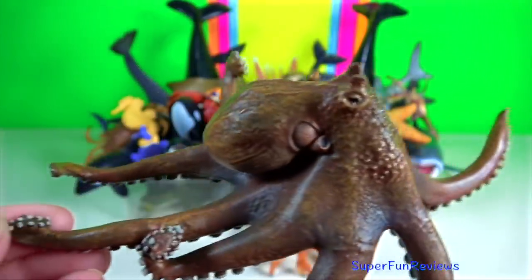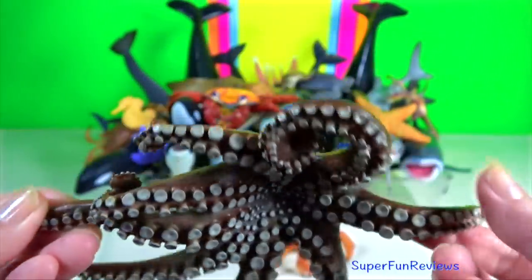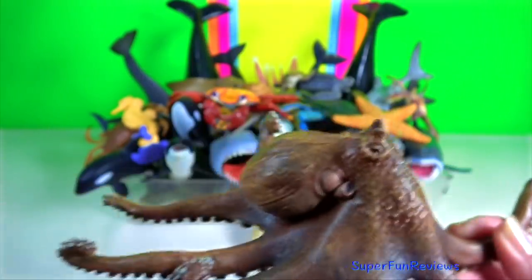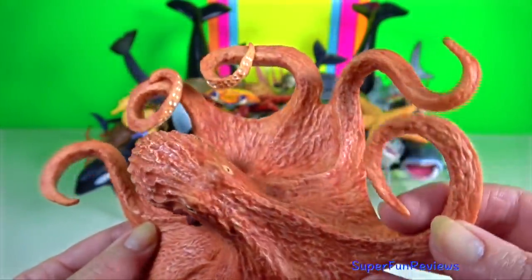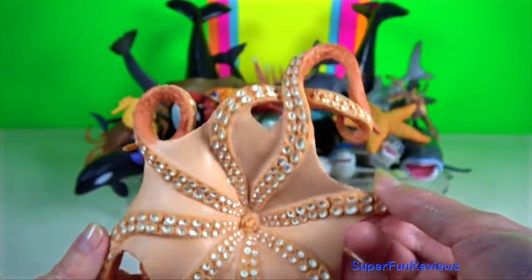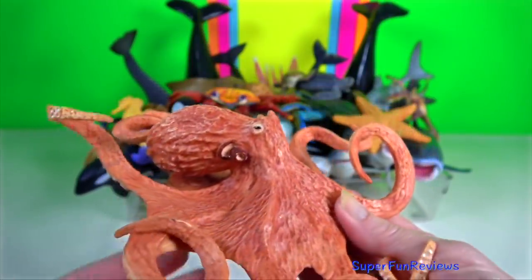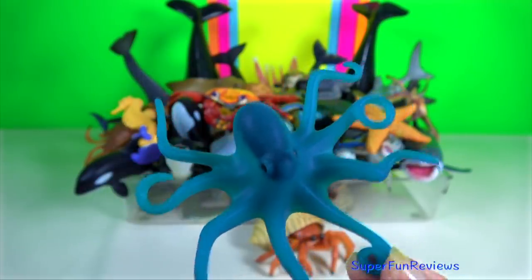Octopus. The soft body can radically alter its shape, enabling octopuses to squeeze through small gaps. They trail their eight appendages behind them as they swim. The giant Pacific octopus is the largest known octopus species. Octopuses have three hearts: a systemic heart that circulates blood around the body and two brachial hearts that pump it through each of the two gills.